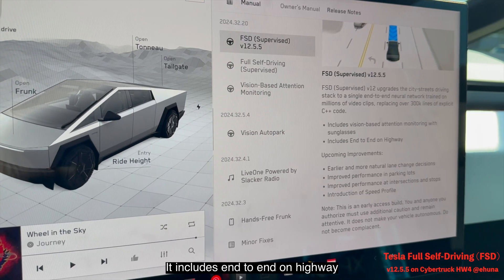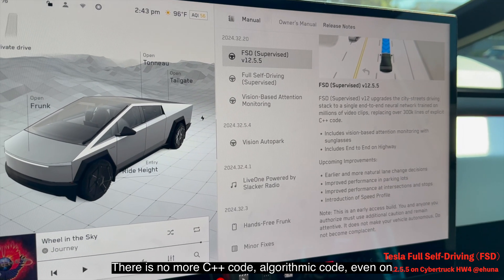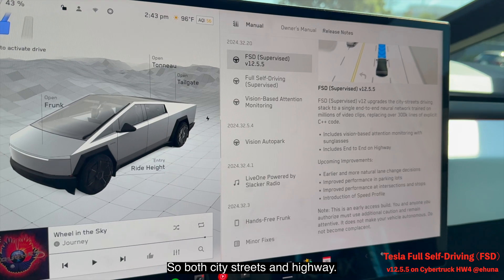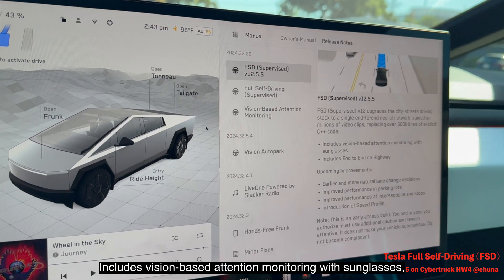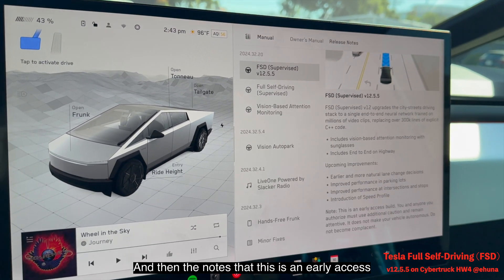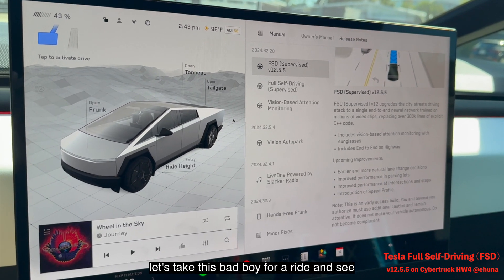It includes end-to-end on highway for the first time, so this is all AI models — there is no more C++ algorithmic code, even on the highway. Both city streets and highway now include vision-based attention monitoring with sunglasses support. There are some upcoming improvements coming, and this is noted as an early access build.